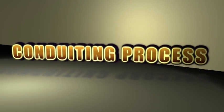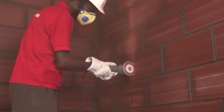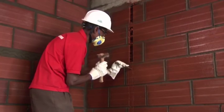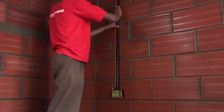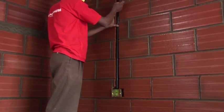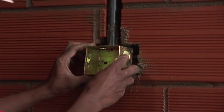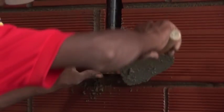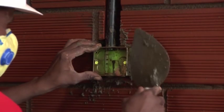Conduiting process: mark the positions of the conduits on the wall. Chase the wall along the marking using a single or double bladed cutting machine. Chisel the chased portion manually using a chisel and hammer. Fix the electric conduits and plumbing lines into the chases. The switch box conduit on the wall should be filled with mortar, and the switch box pressed into the mortar bed and aligned vertically and horizontally with the wall. The switch box should project out of the wall to flush with the finished wall surface.